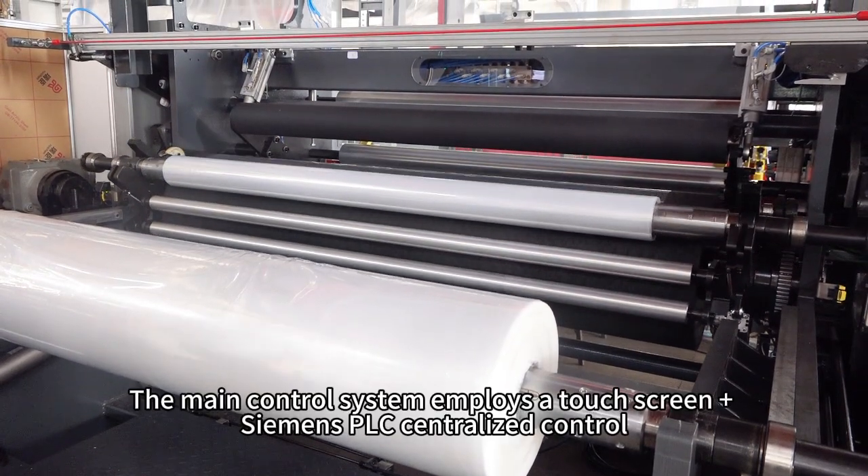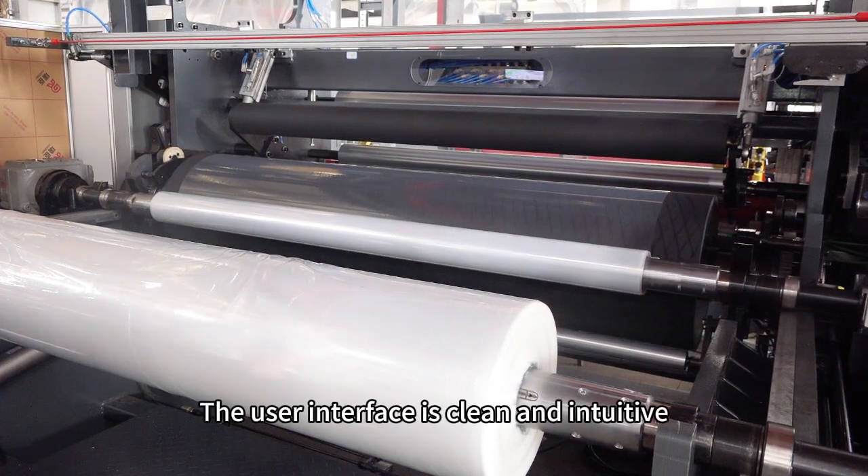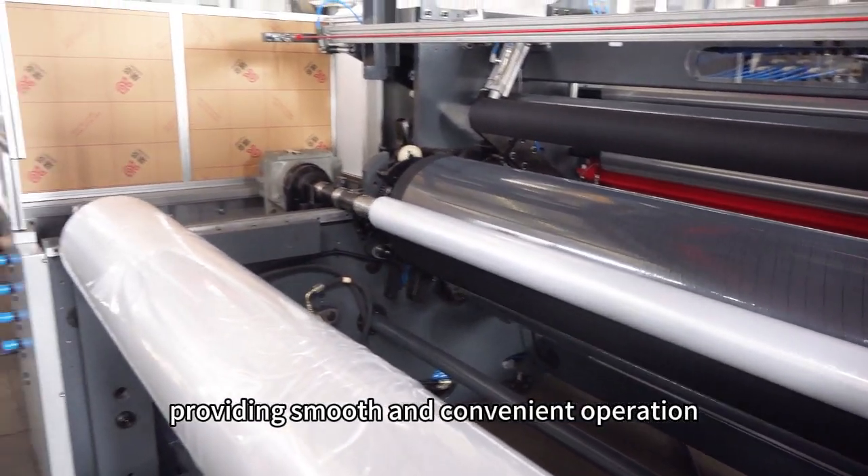The main control system employs a touch screen plus Siemens PLC centralized control. The user interface is clean and intuitive, providing smooth and convenient operation.